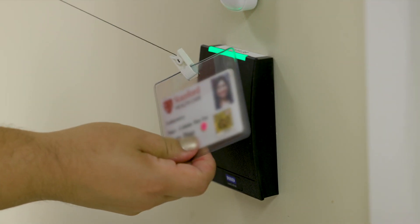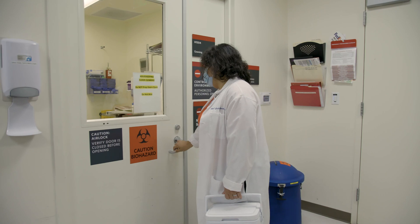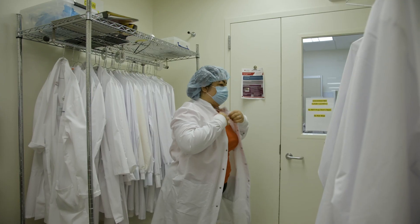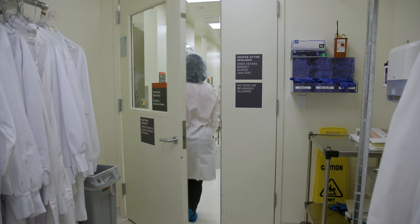The cell therapy facility is a controlled access facility. We have to use our badges in order to scan into the facility, and only people that are authorized by Stanford Healthcare can go through. In order for the staff to enter the facility, they have to gown up with a laboratory gown, booties, hair covers, and gloves, and then they can cross over into the facility.